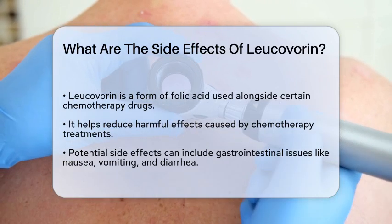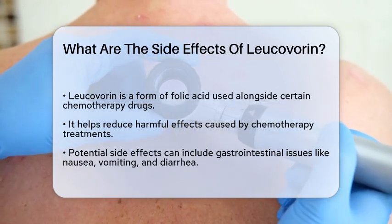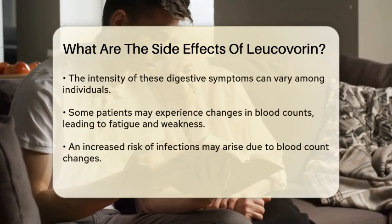Leucovorin is a form of folic acid that helps reduce the harmful effects of certain chemotherapy drugs. However, like any medication, it can come with side effects.